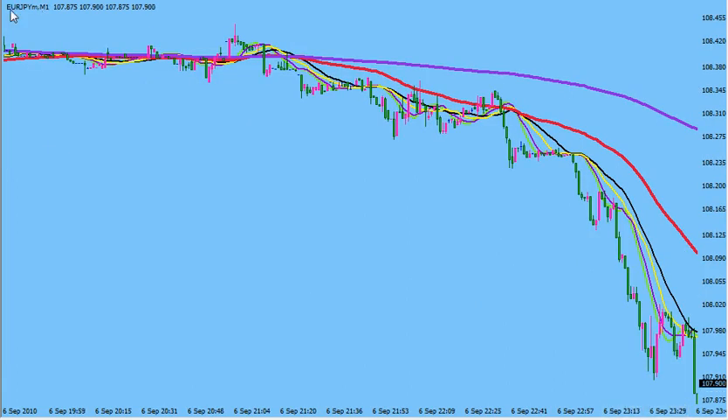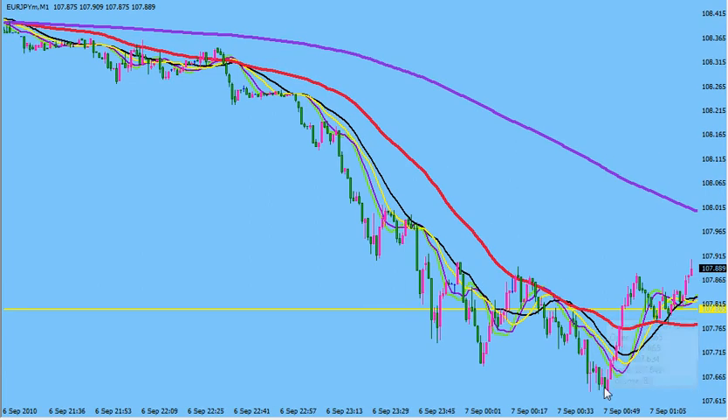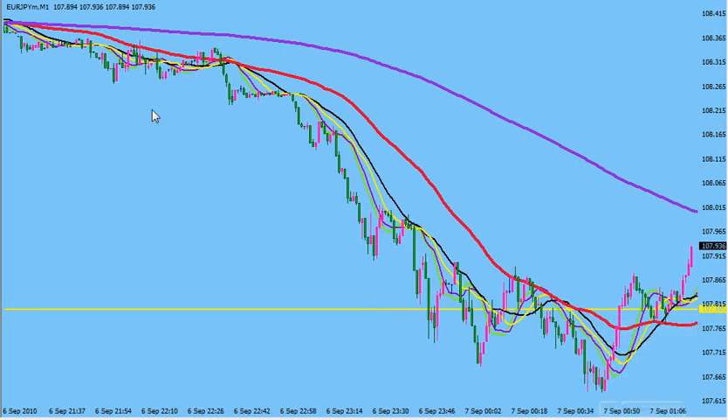Now this is the entry on the Euro JPY. Look at the flow in those moving averages — look at the beauty there. This entry would have been at 108.36 and it dropped down to 107.63. So that, my friend, is over a 70 pip drop. And it still may drop later, but this is right now in the market.